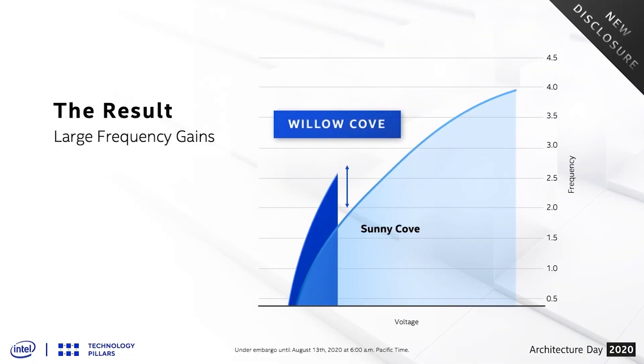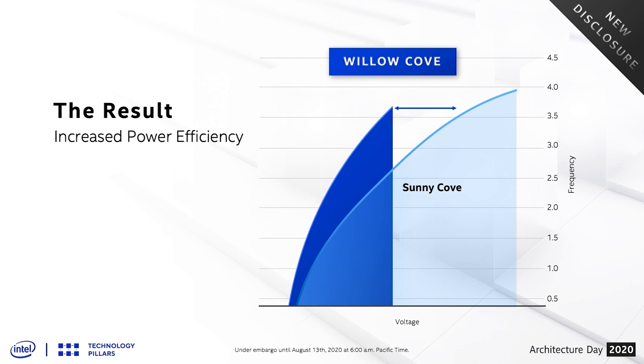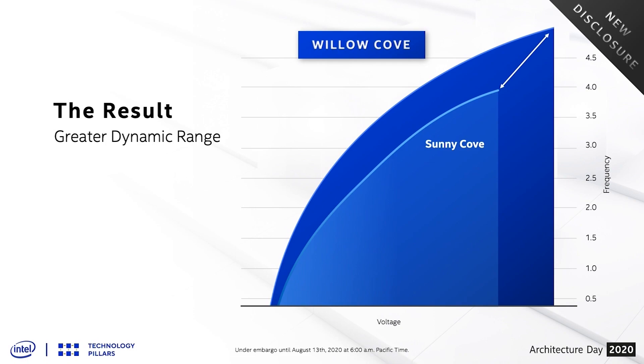If you take all of that and move every one faster, that's like increasing the frequency. When designing a processor, chip engineers take into consideration how to get the most work done as efficiently as possible. Tiger Lake's microarchitecture is called Willow Cove, which further improves upon the efficiency of the previous microarchitecture, Sunny Cove, from the 10th Gen Intel Core Ice Lake processors. Frequency and efficiency are the big drivers behind 11th Gen Core's huge performance leap.